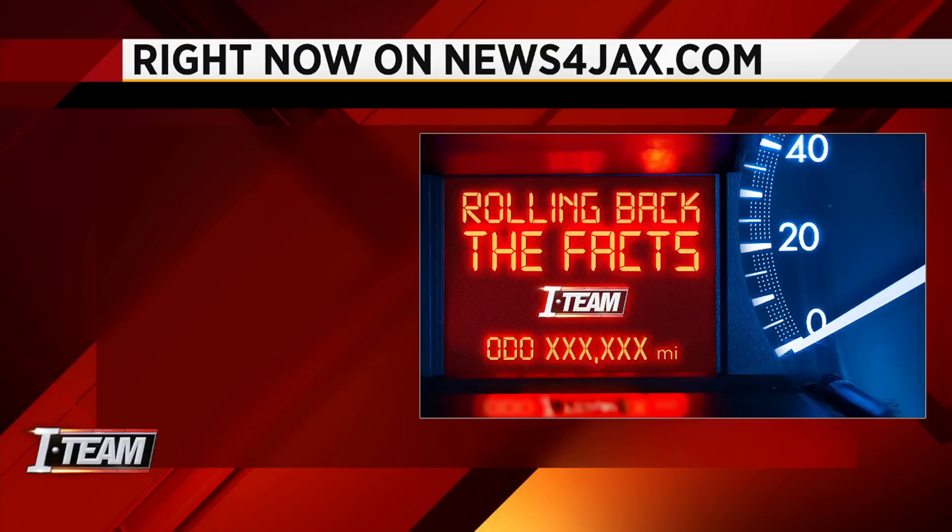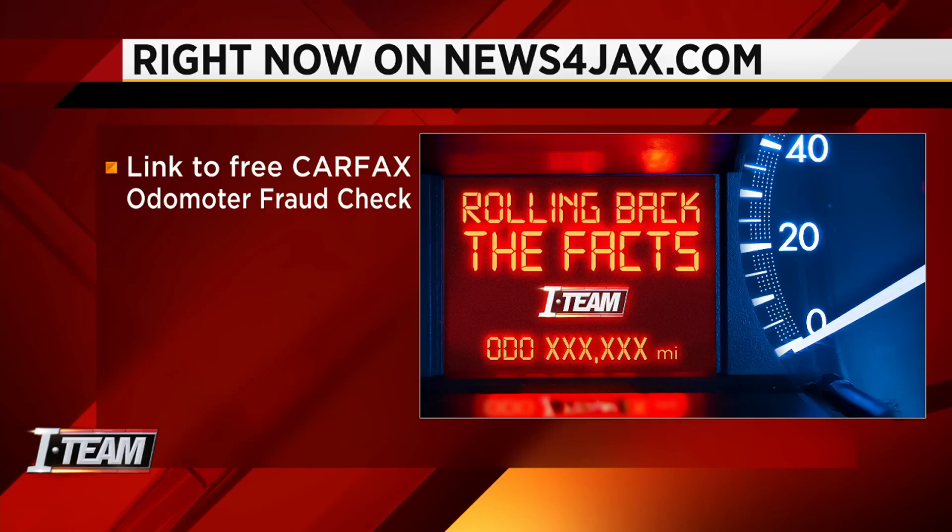Right now on newsforjacks.com, there is a direct link to the free Carfax odometer fraud check. You'll also find a direct link to request background information on a used car, like previous owners and past odometer readings — available by request from the Department of Highway Safety and Motor Vehicles. Just look inside this story under the I-Team section on newsforjacks.com.